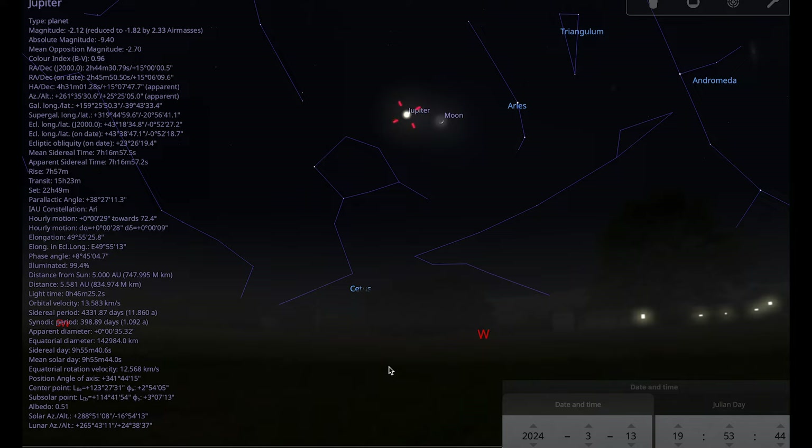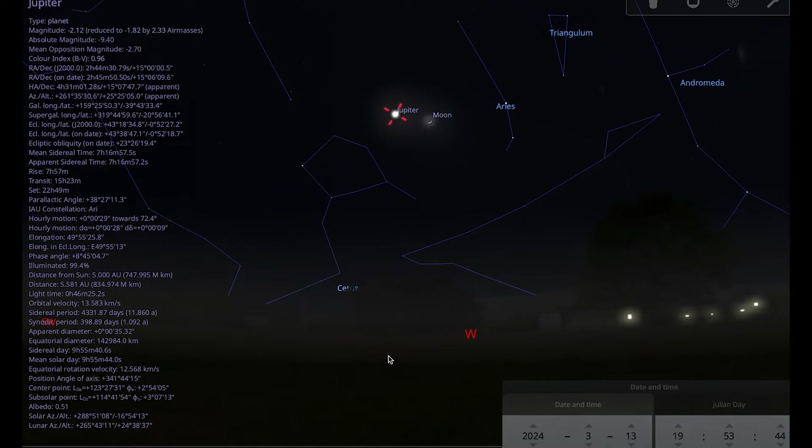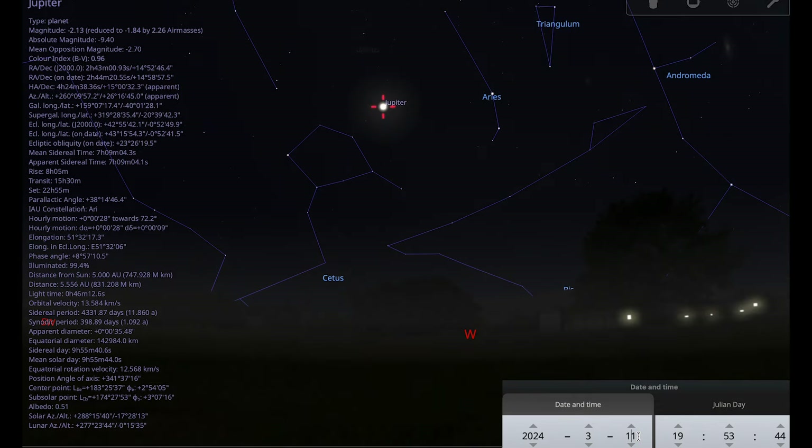Now let's look at the other evening planet this month: Mercury. Mercury is improving as the month goes on, so the opposite to Jupiter — it's better to observe Mercury later in the month rather than at the beginning. In the early part of the month you're unlikely to spot it at all because it sets quite shortly after the sun. From about the middle of the month Mercury will be setting much later, about 90 minutes after the sun, which gives a good opportunity to find it. About the 11th is the earliest I would try.